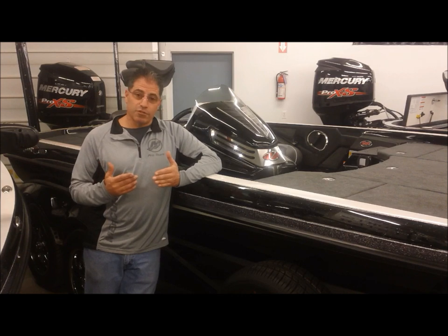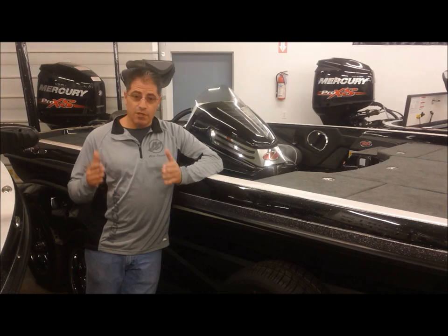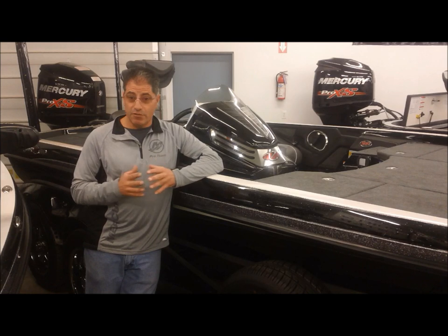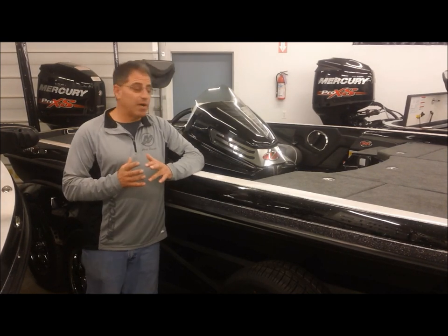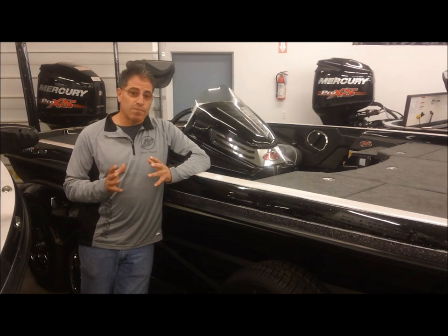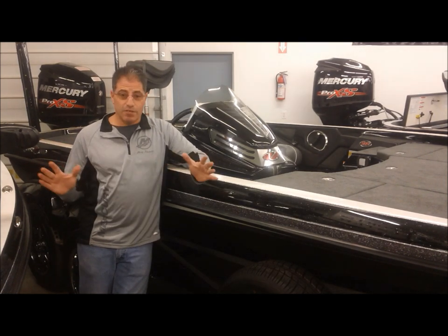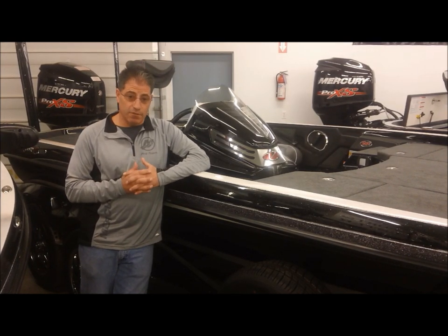When you can buy a Ranger at the price of every other boat line and go feature to feature, option to option, right down the line, you are able to buy this Ranger compared to almost any other boat line at the same price. And what does that mean? You're getting to buy the best there is for the price of everybody else. If you take a look at what a two or three year old Ranger sells for compared to everything else out there, you'll see why Ranger continues to be the number one boat brand in the United States.